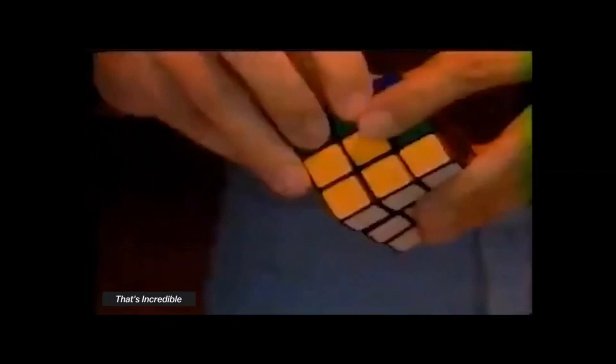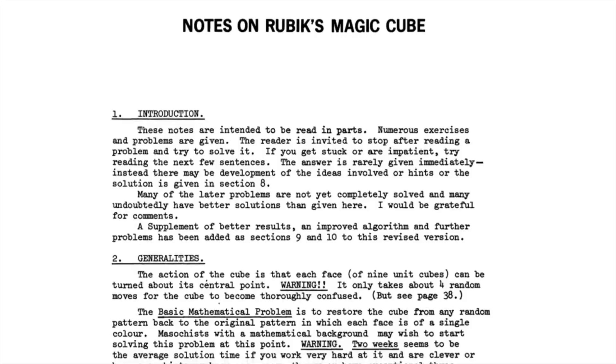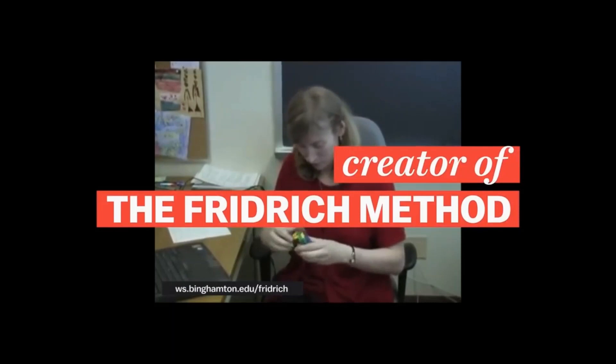When the cube first spread around the world back in the 80s, people had to learn through trial and error. This was happening in a lot of math departments and campus clubs. People were discovering the cube at the same time, and they were sharing what they learned. The method that Colin uses was developed by Jessica Friedrich, an engineering professor who was a college student at the time.